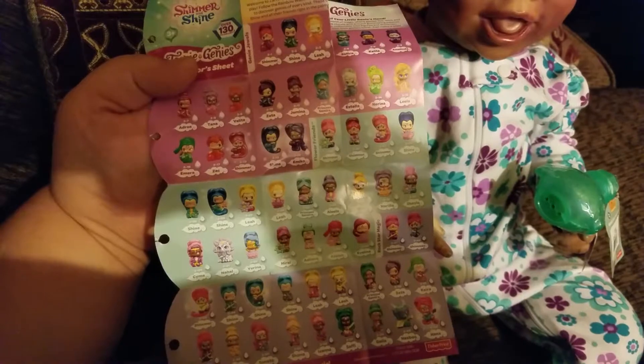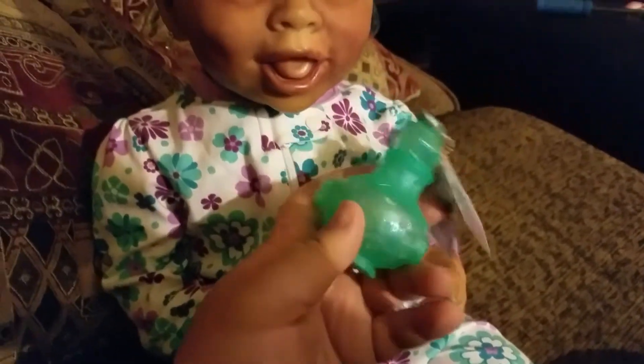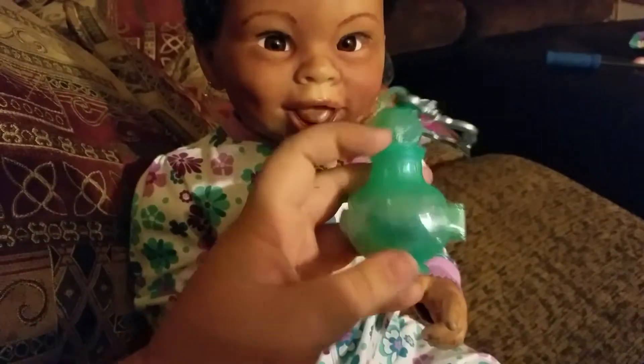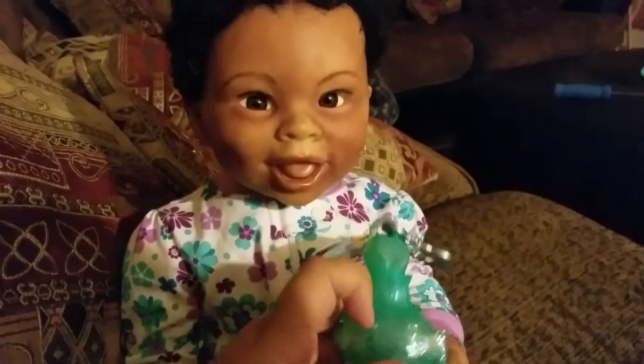We don't know which one could be inside. Look how cute this is — it's like a little genie lamp. And we are going to open it up and see what little genie's inside.